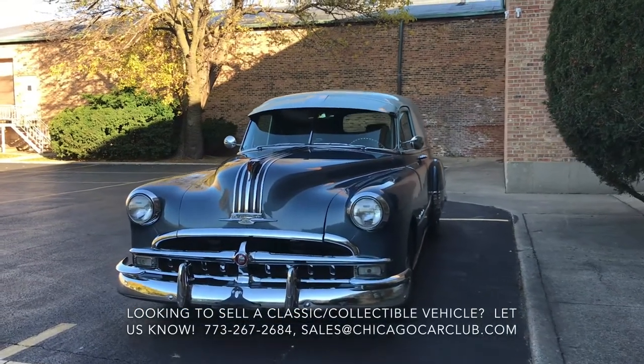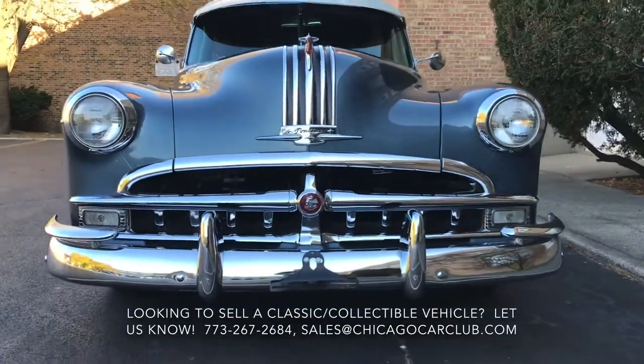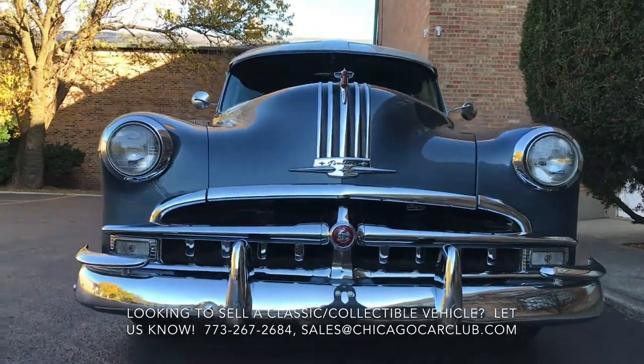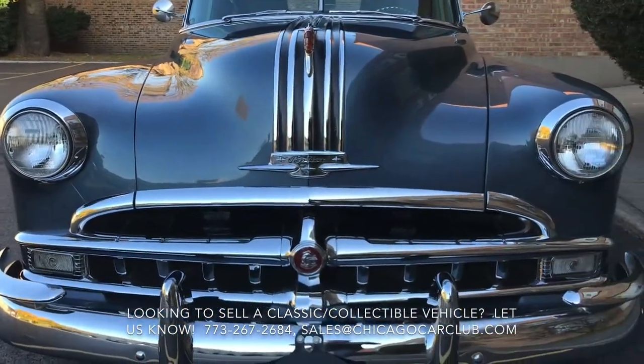This is our 1949 Pontiac Silver Streak delivery. This video will cover a few different things: first, a very slow-paced walk around to the outside, and then you'll see some video clips of the interior, as well as the engine and underneath the car.